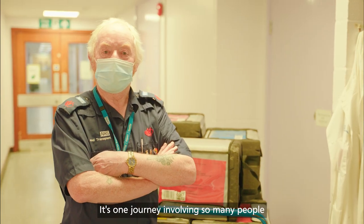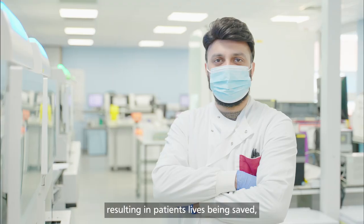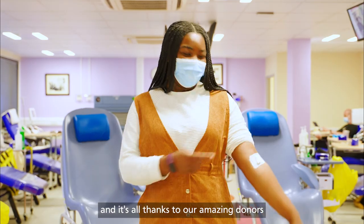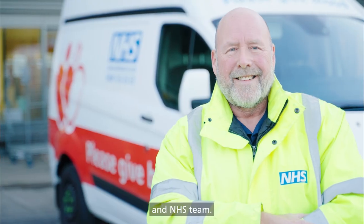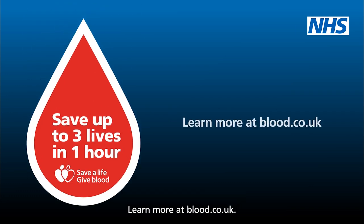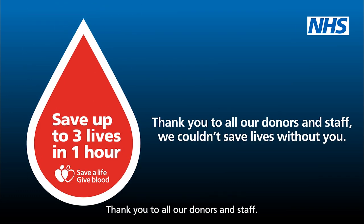It's one journey involving so many people, resulting in patients' lives being saved. And it's all thanks to our amazing donors and NHS team. Every day, every person, and every blood donation counts. Learn more at blood.co.uk. Thank you to all our donors and staff — we couldn't save lives without you.